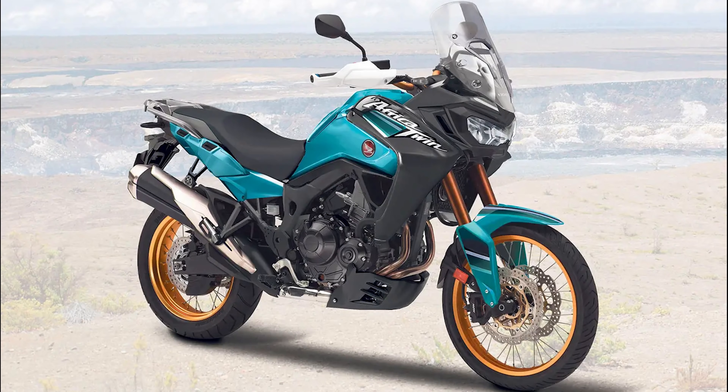Welcome back to Long Way Home, everyone — the place where getting your motorcycle news is easier than getting a little baby Africa Twin, but not by much. Indian has made quite a few changes to their chief lineup. Let's see what it's all about.